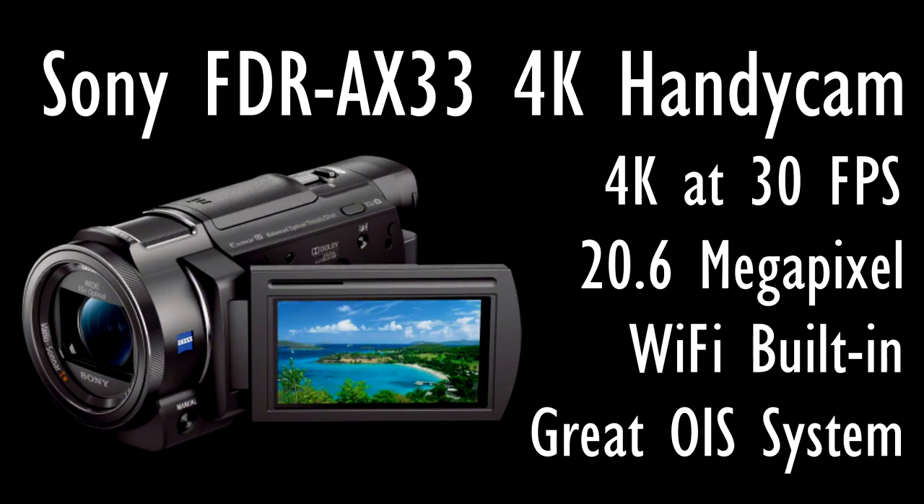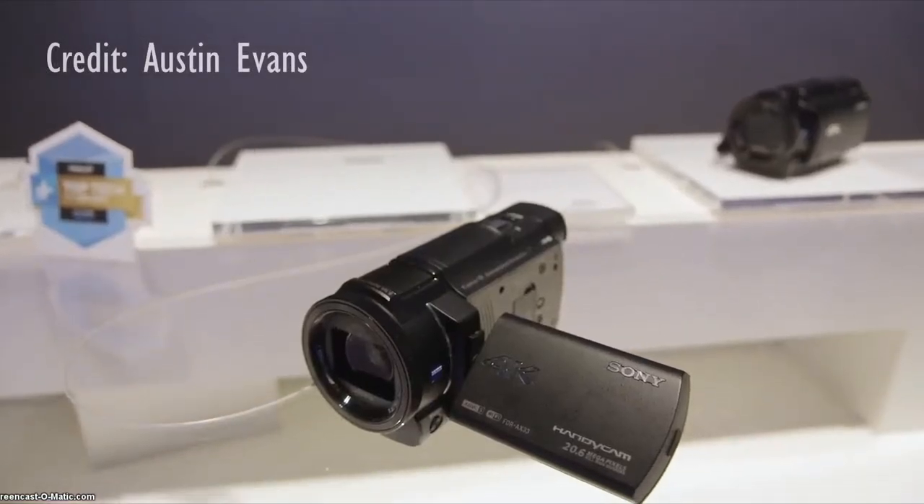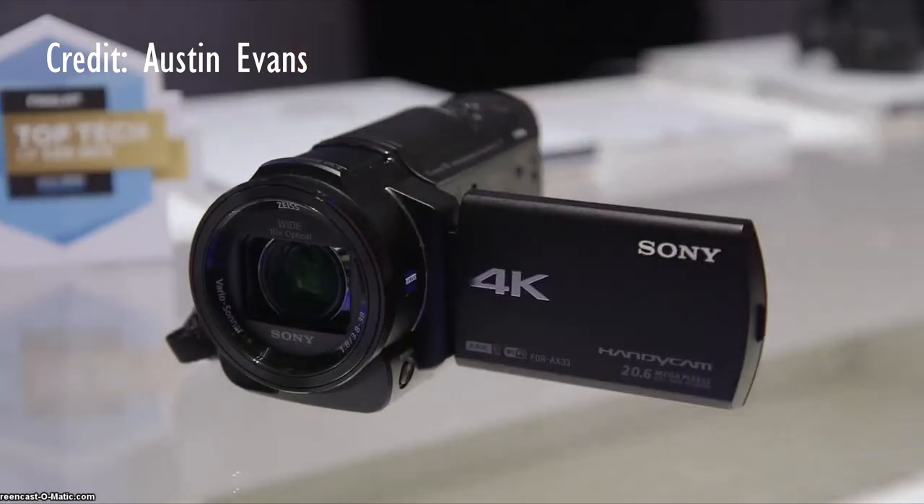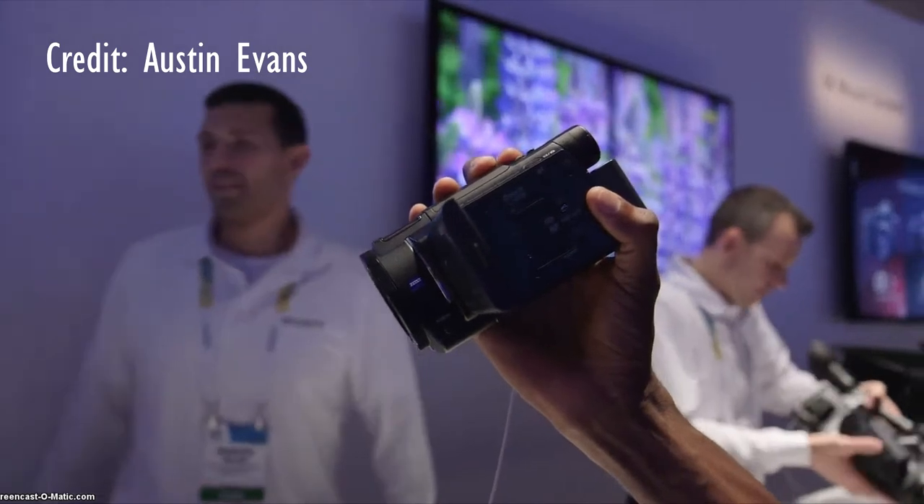The first product in this 2015 CES Roundup is the Sony FDR-AX33 Handycam 4K Recorder. This camcorder shoots at 4K and has a 1 and 2/3 inch CMOS sensor, a 29.8mm Carl Zeiss Vario Sonar zoom lens, and the aperture ranges from f1.8 to f3.4. It has an optical zoom of 10x and a digital zoom of 120x. The video format is 3840 by 2160 at 30fps, also at 24fps, and it also shoots 1920 by 1080 at 60fps.